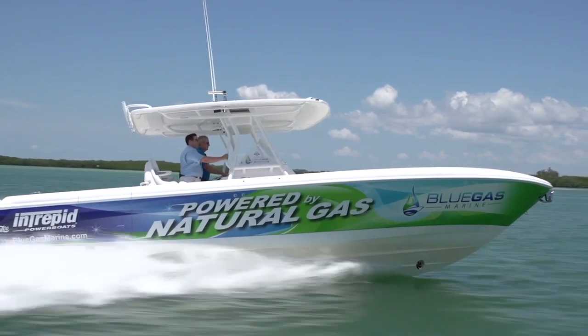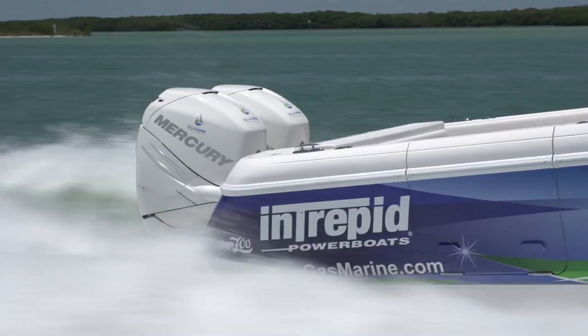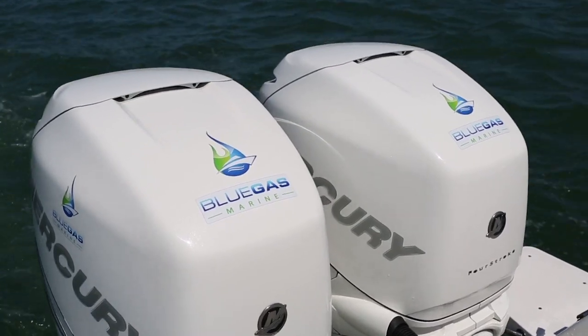So the natural gas is completely particulate emission free? That is correct. Zero particulate matter emissions, and that's why you can enjoy it on the water — but also your engines enjoy it very much. No carbon deposits, making your engines last a whole lot longer.